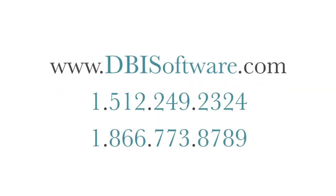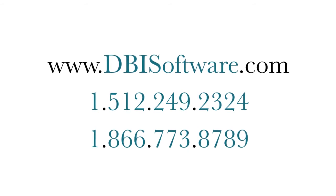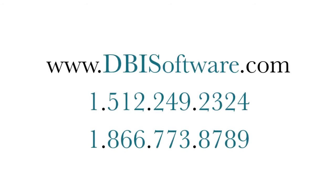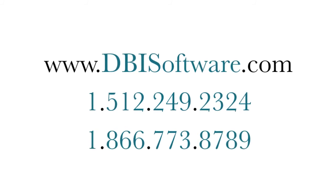At DBI, we encourage you to do your due diligence and optimize your performance today. Contact DBI and start thinking outside the DB2 box.